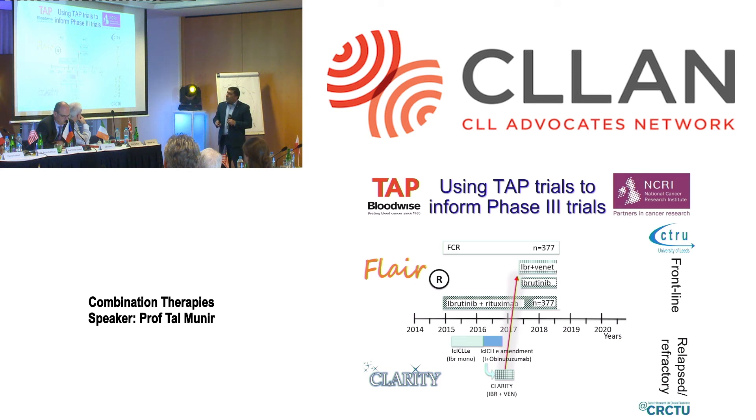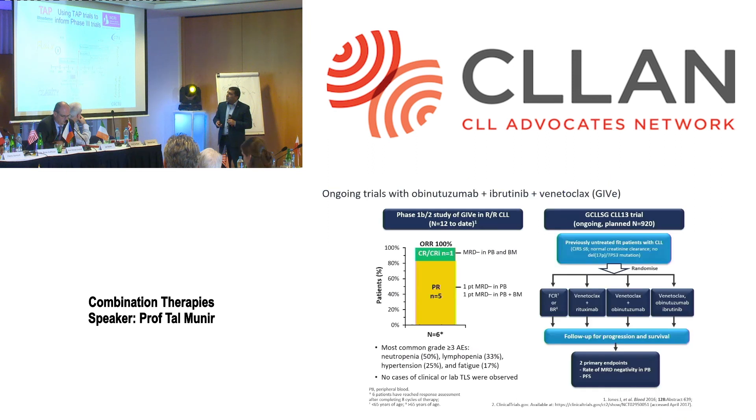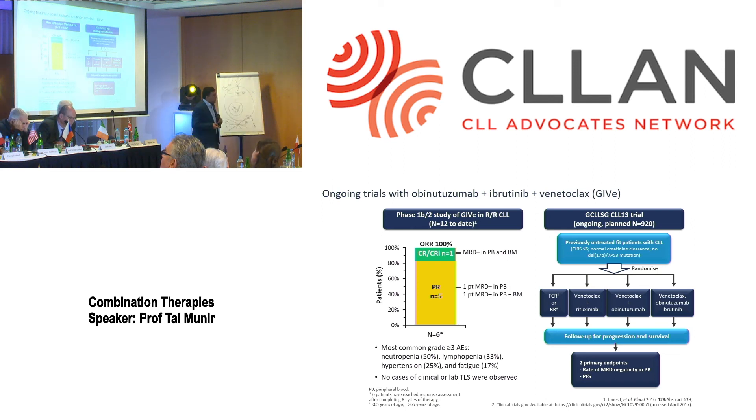This is a big phase three trial recruiting 1,500 patients. We are not alone — there are ongoing studies in America as well. One combination being studied is obinutuzumab, ibrutinib, and venetoclax together — targeting CD20, the proliferation pathway, and the death pathway all at once. The overall response rate was 100%, and updated EHA data showed MRD-negative rates at six months of around 86% in the frontline setting, which is really amazing.